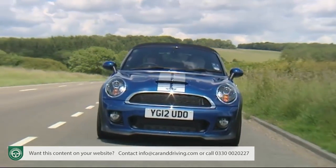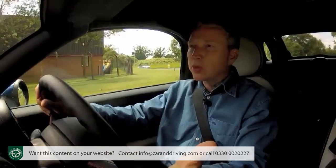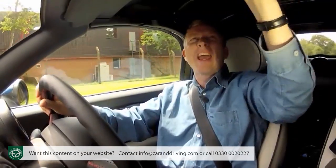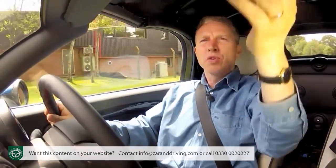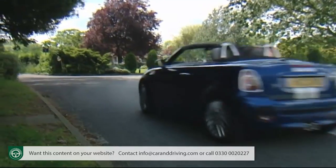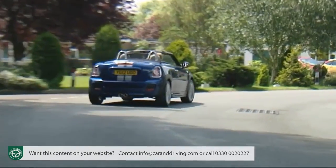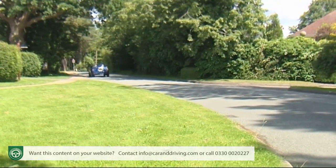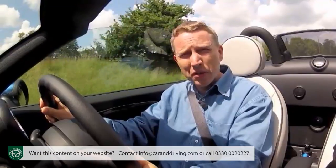Roadster buyers will want to drive alfresco at every opportunity — something that's possible in just five seconds after you've released this rather awkward catch, pushed up the front of the roof and then buzzed back the electric roof. You can only do this at relatively low speed, but at least you don't have to stop, which will be a blessing if you're driving roof down and the heavens open.